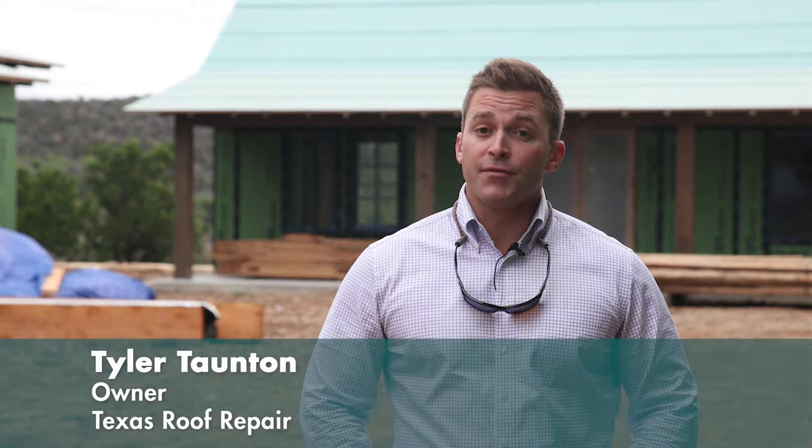My name is Tyler Taunton. I'm the owner of Texas Roof Repair. We've been around for roughly four years. Between me and my business partner we have over 20 years of roofing experience and we're based out of Austin, Texas, but we do work all over.